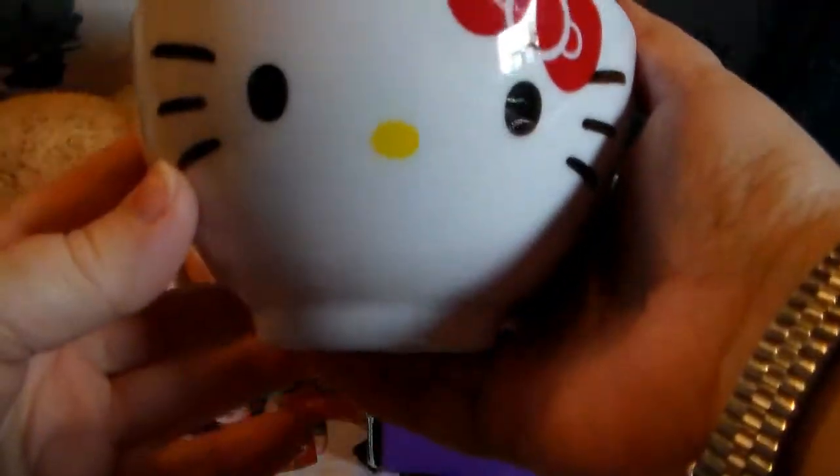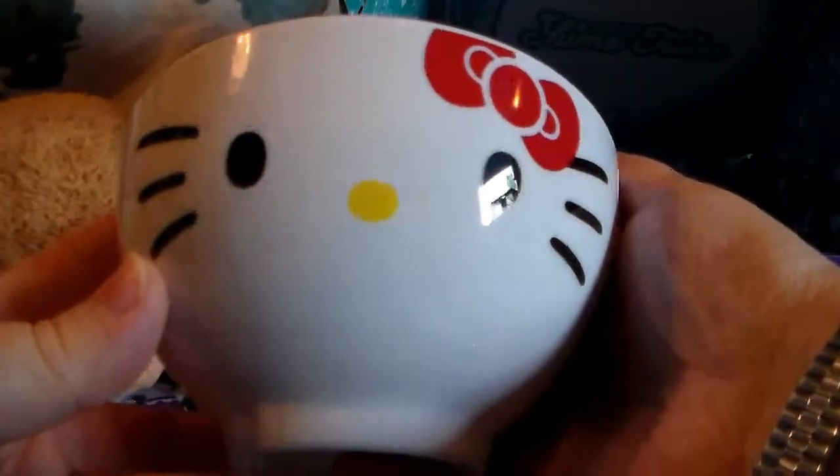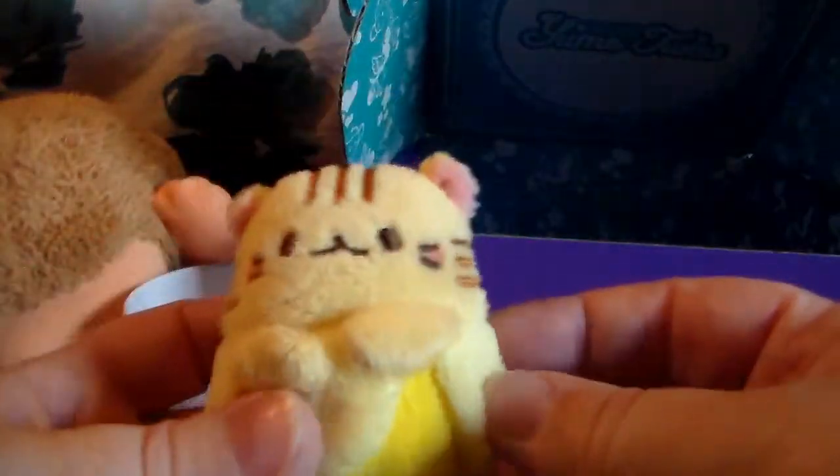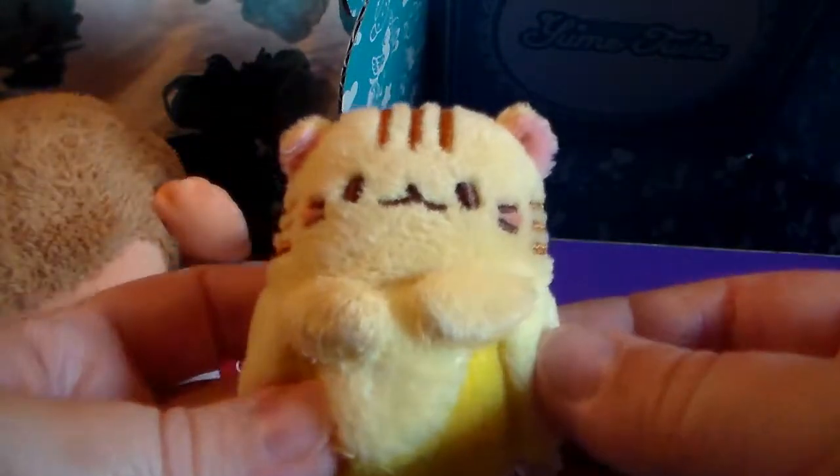Then we have got an adorable Hello Kitty bowl — I will take that, it's cute. Then we have got like another plush. I mean this one's cute, it's like a little cat with a banana, so that's adorable.